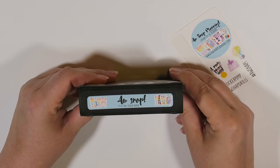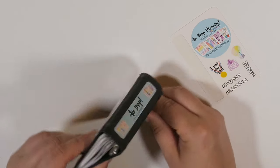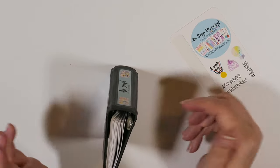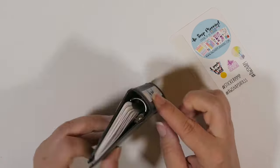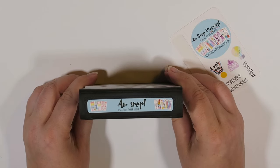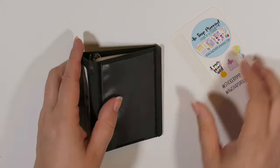Oh my god, isn't that the cutest thing you've ever seen? Like I can't imagine — this is going to sit up on my counter and it's going to be the cutest thing ever. Oh my god, I'm so excited.